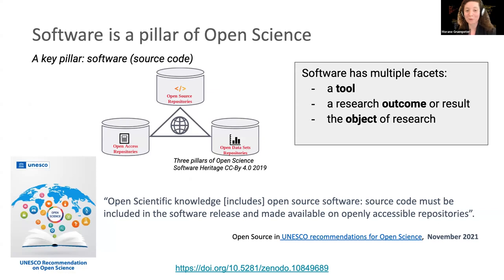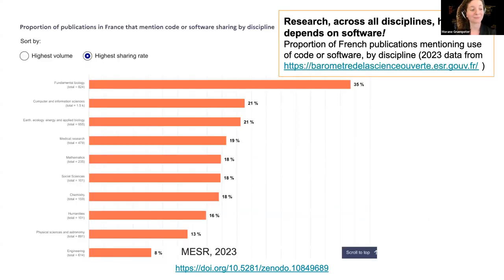Software is a pillar of open science and has multiple facets in academia. It can be a tool, the research outcome or result, or an object of research. Software is used for all of these facets and should be described and archived alongside articles in open access repositories and data in open dataset repositories. It is used across all disciplines — here is a view of the barometer in France showing the proportion of publications that mention code or software. A large proportion of publications are referencing and citing software in some way.